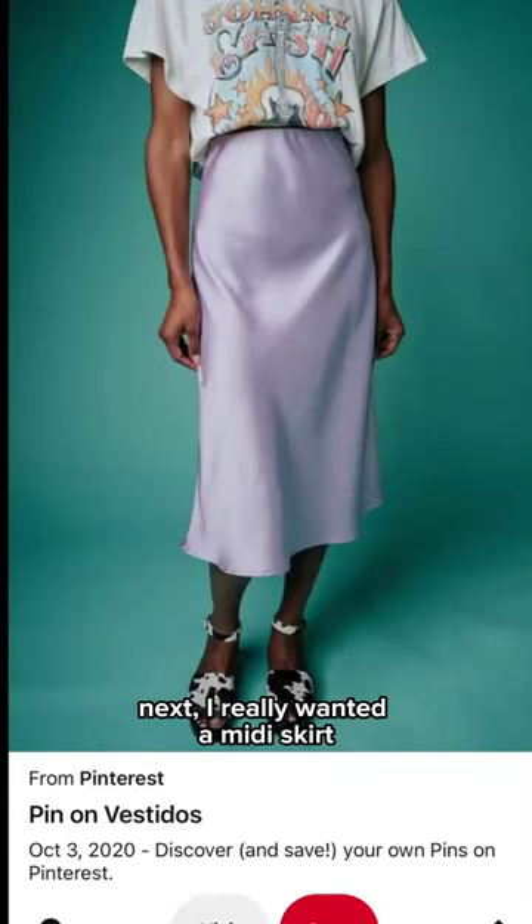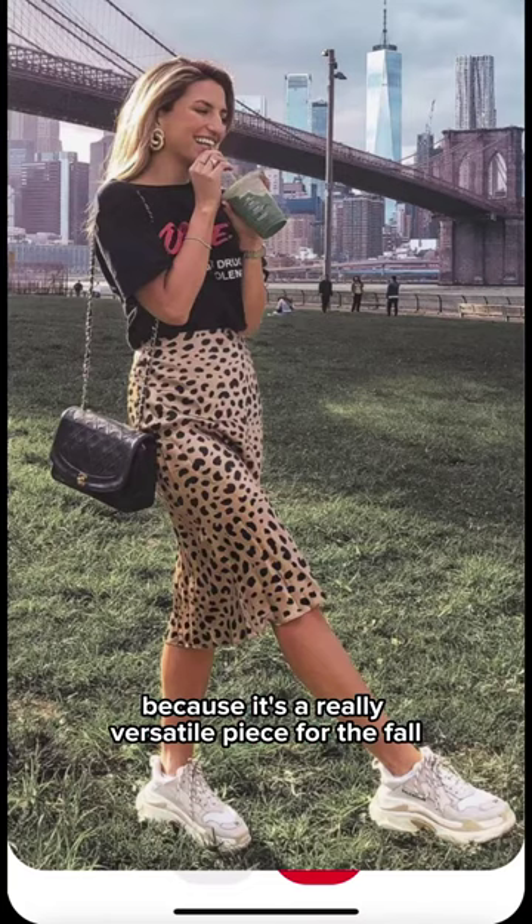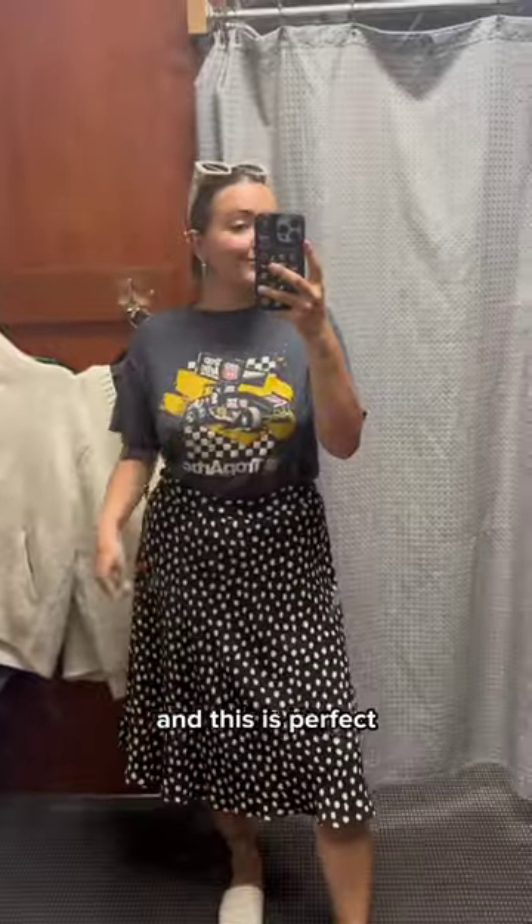Next, I really wanted a midi skirt because it's a really versatile piece for the fall, and I could wear it with a graphic tee, and this is perfect.